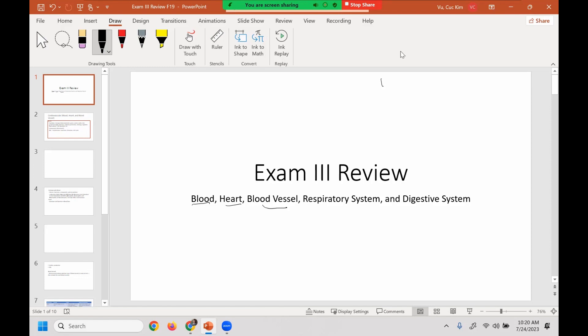For the logistics, it's the same as the second exam, pretty much the same thing. The lecture exam has 50 questions, of which 40 are multiple choice and 10 are fill in the blank. And then your lab has 30 questions, and they're all identification.